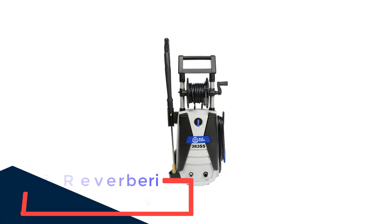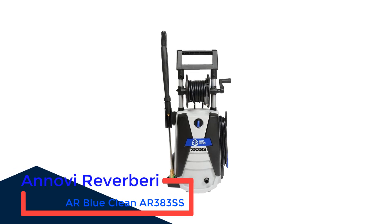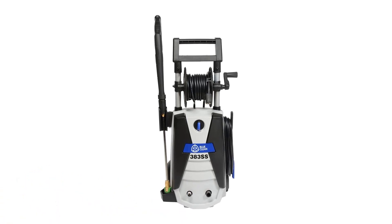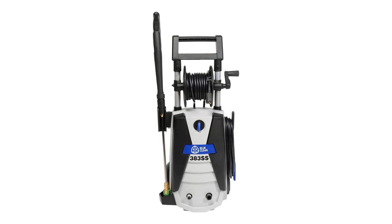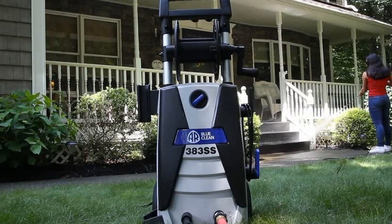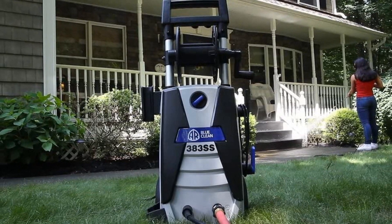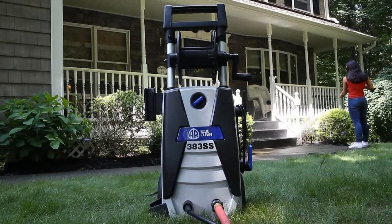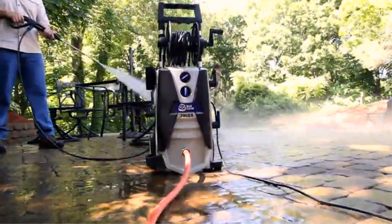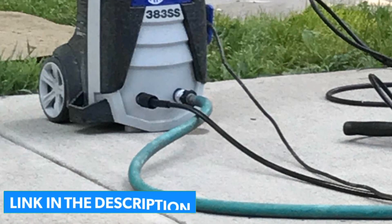Number 5: AR Blue Clean R383 Zest. You might never have heard of Italian company Annovi Reverberi, but they're pressure washing specialists that have been in business for over 50 years. They make both home and commercial electric pressure washers, and their AR Blue Clean consistently appears on lists of the best pressure washers, especially for car cleaning. The AR Blue Clean R383 Zest is rated at 1,900 PSI, and with a 1.5-amp motor, it has plenty of power for your car or just about any household cleaning job, though some users report the pressure did not live up to expectations.